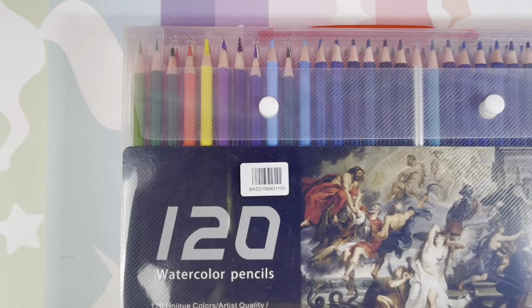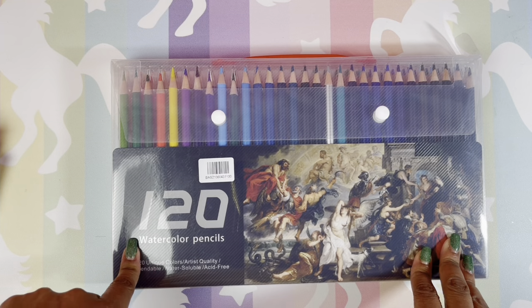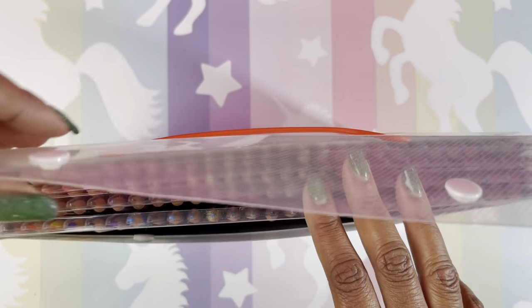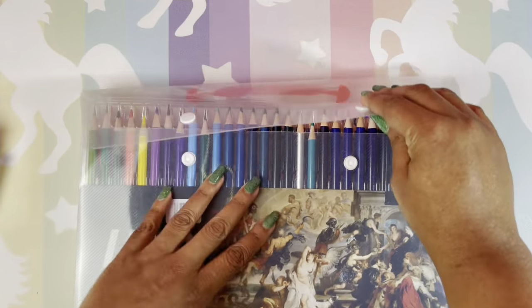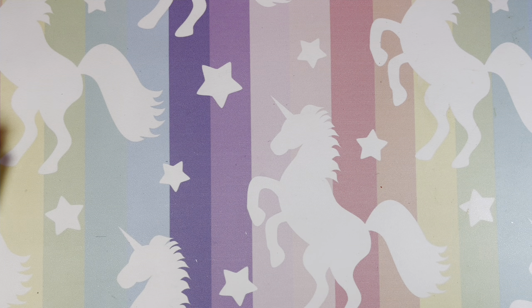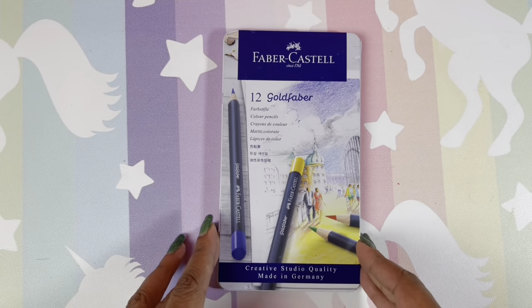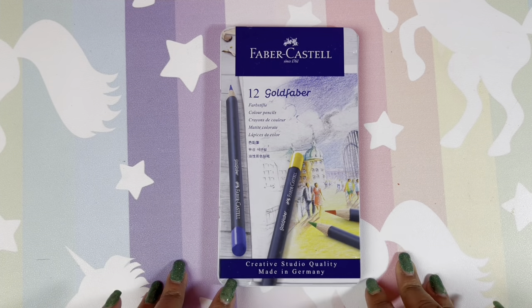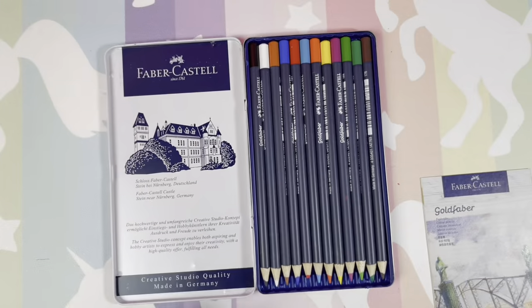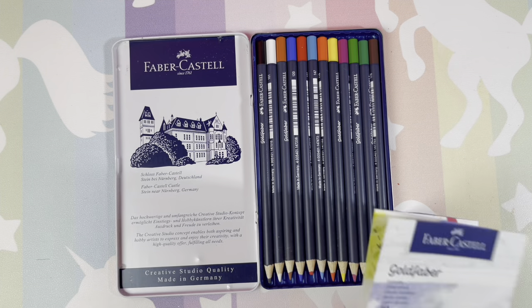These are a set of watercolor pencils sent to me for review — by Rancy (I-A-N-C-Y), you can find them on Amazon. Nice pencils, no real complaints. Next, Gold Favor 12 — decent pencils that I've used once but really need to use more. I can definitely see myself using these, and I'd really like to get the larger set.